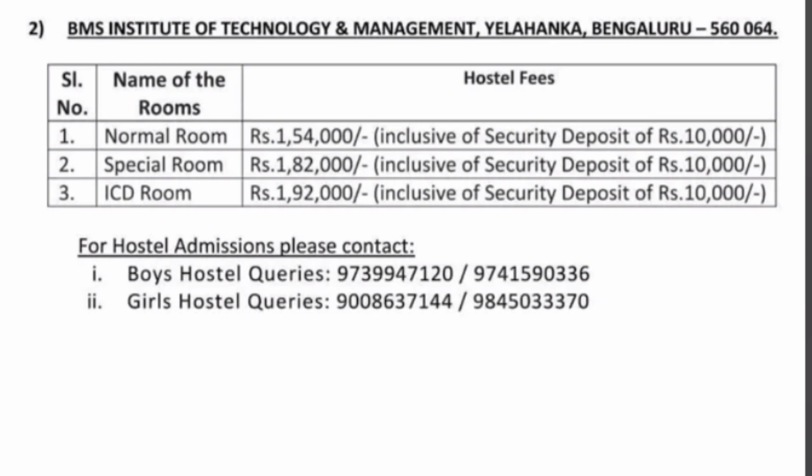Some details about boys' and girls' hostels are shared here in case you have any queries. That's a short video regarding the fee structure for both colleges. Thanks for watching — please do subscribe to the channel to get similar updates across all colleges in Karnataka. Take care and bye.